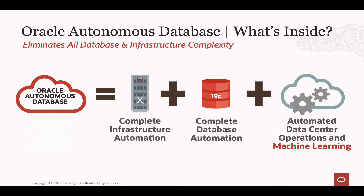So what exactly is inside it? If I open the lid of an Autonomous Database, I can see it's made up of three key components. First, it's complete infrastructure automation on our Exadata platform — the best platform for the Oracle Database because it's pre-configured and pre-optimized for it. The database in question is Oracle Database 19c, our long-term support release and our first release to encompass so much of the automation needed for the Autonomous Database.